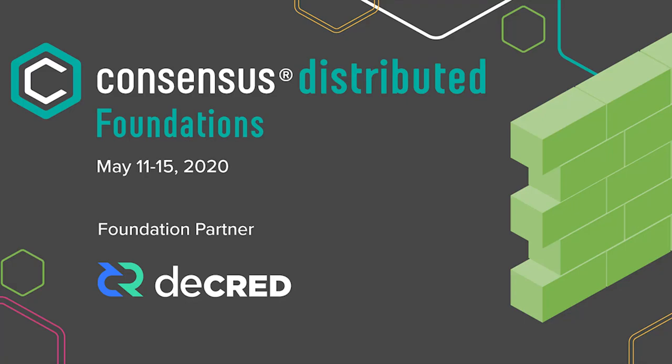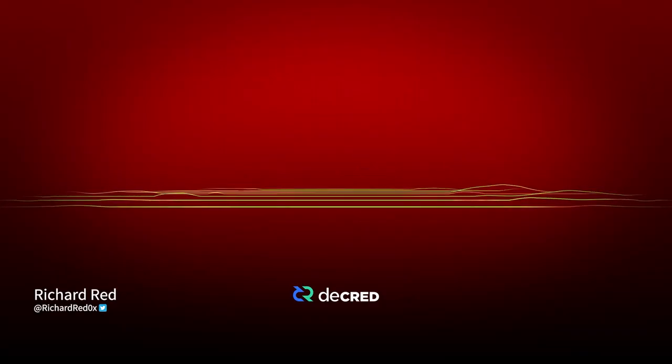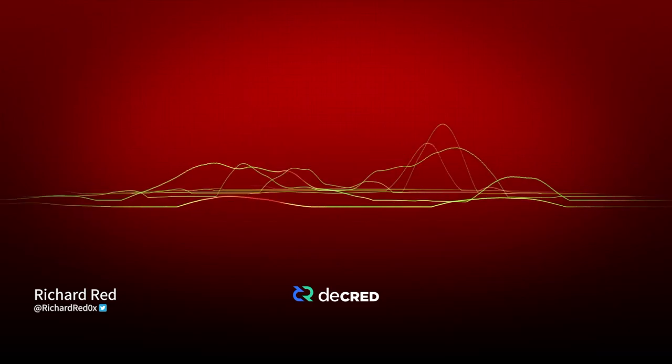First up on Decred Construct, we have Luke Powell, who's a Politeia developer. Luke's going to give us a little introduction to Politeia and tell us what's been going on with that recently.